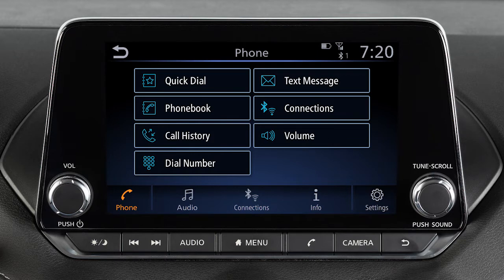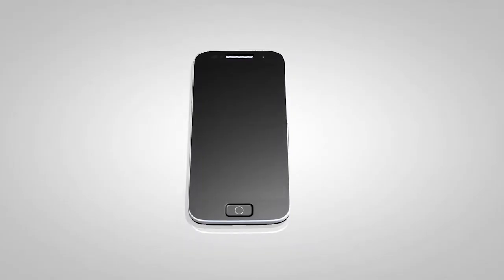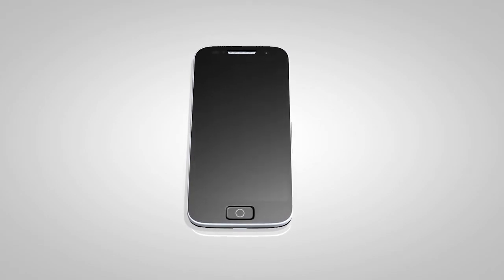This is one of the available systems for your vehicle. The menu options may vary slightly from the displayed menus. You can send and receive text messages through the vehicle's interface using a compatible Bluetooth device that is connected to the system.